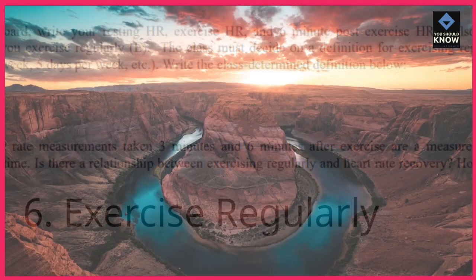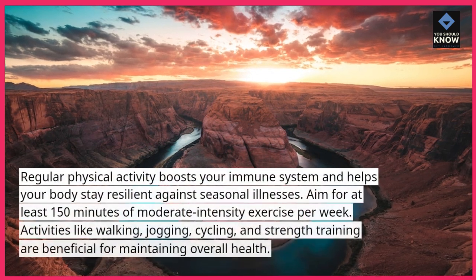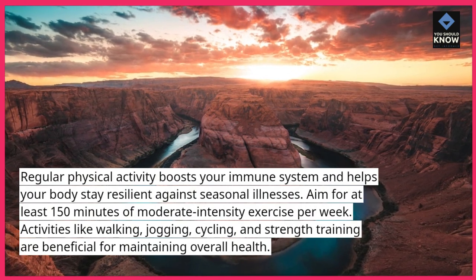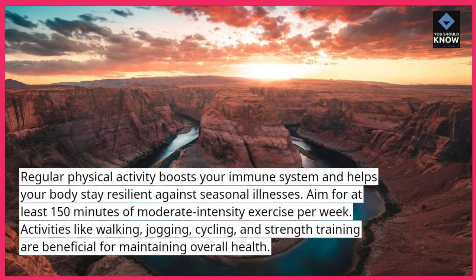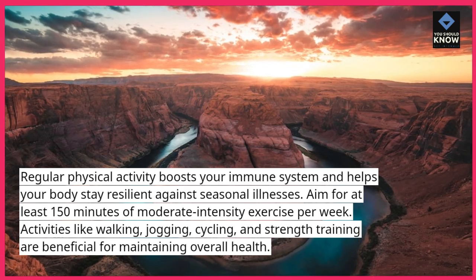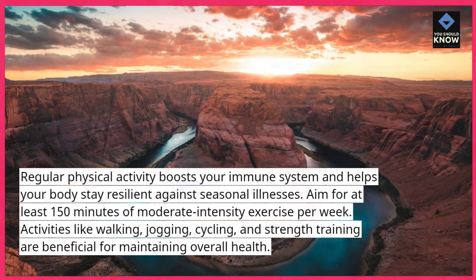Tip 6: Exercise regularly. Regular physical activity boosts your immune system and helps your body stay resilient against seasonal illnesses. Aim for at least 150 minutes of moderate-intensity exercise per week. Activities like walking, jogging, cycling, and strength training are beneficial for maintaining overall health.